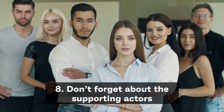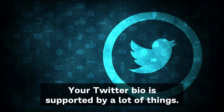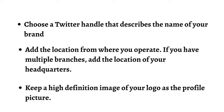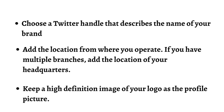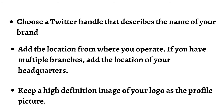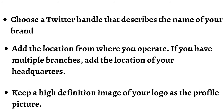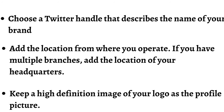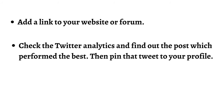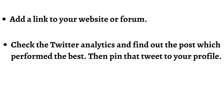Tip 8: Don't forget about the supporting actors. Your Twitter bio is supported by a lot of things. Do the following to level up your entire profile: choose a Twitter handle that describes the name of your brand; add a location from where you operate — if you have multiple branches, add the location of your headquarters; keep a high-definition image of your logo as a profile picture; add a link to your website; check the Twitter analytics, find out the posts which performed the best, then pin that tweet to your profile.